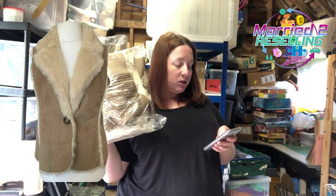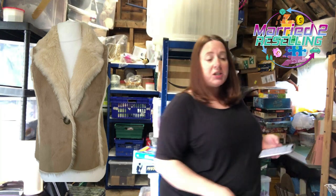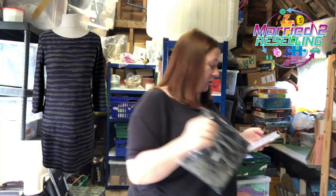We've got a Boden beige gilet, cost £7.95, sold for £21.59 — listed in October from a charity shop. Phase Eight dress, cost £4.99, sold for £16.66 — listed in October.